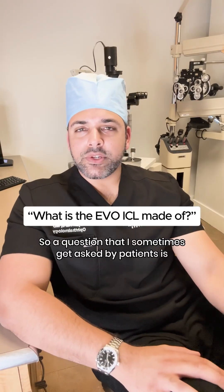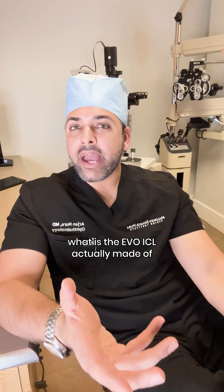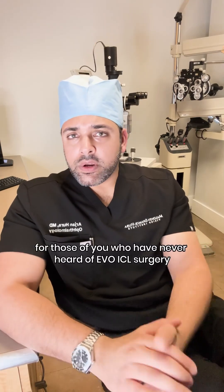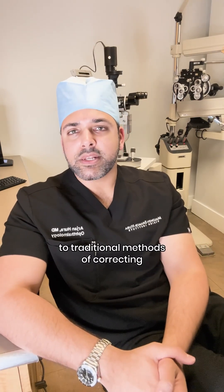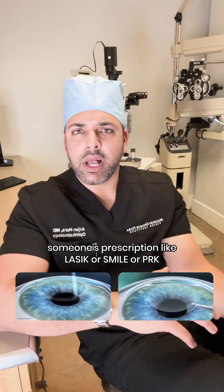A question I sometimes get asked by patients is: what is the Evo ICL actually made of? For those who've never heard of Evo ICL surgery, it's an alternative form of vision correction to traditional methods like LASIK, SMILE, or PRK.